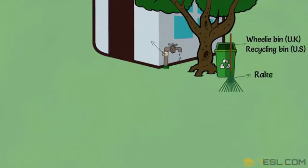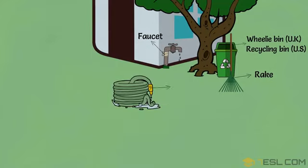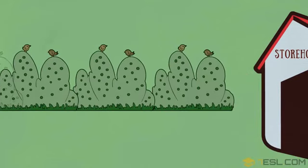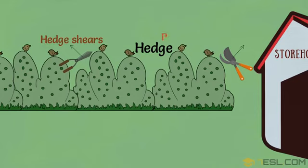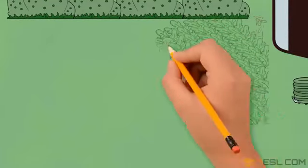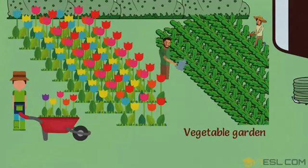Rake. Faucet. Garden hose. Hedge. Hedge shears. Pruners or pruning shears. Vegetable garden. Flowers. Wheelbarrow.